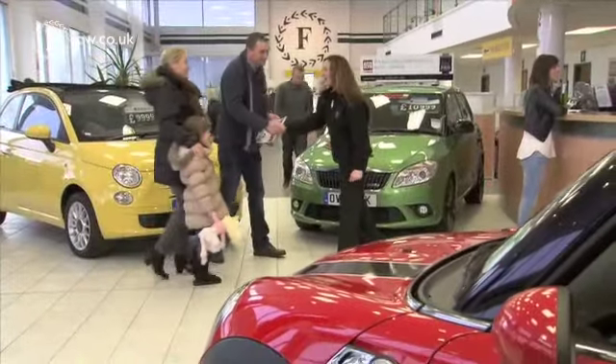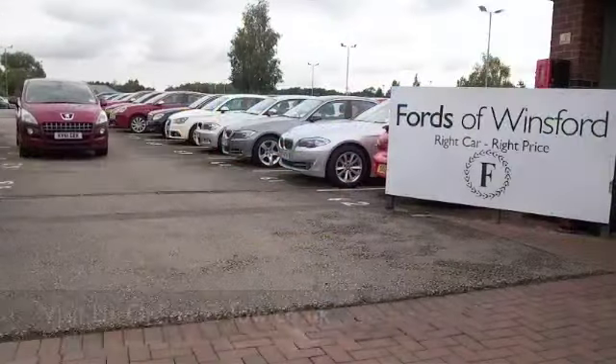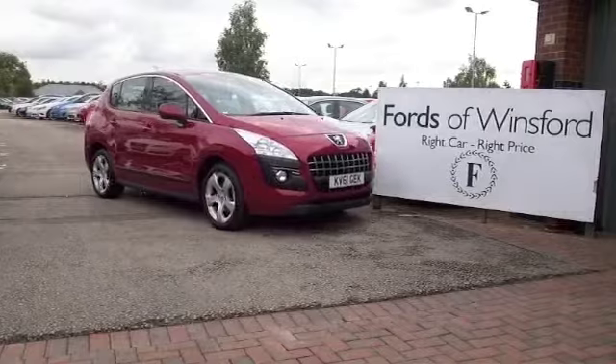Don't forget you can ring and reserve with no obligation. Bring your licence with you, then you can have a test drive and see what you think. Come and discover this great car for yourself at Fords of Winsford.